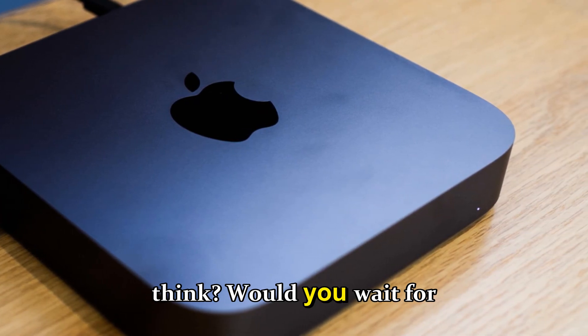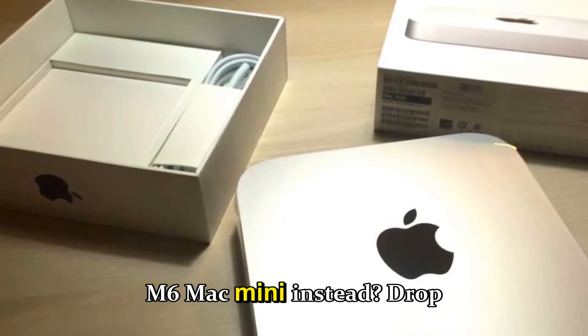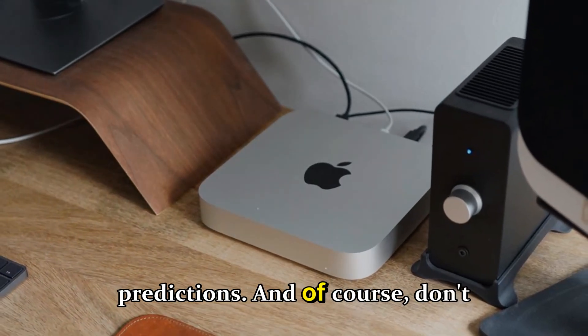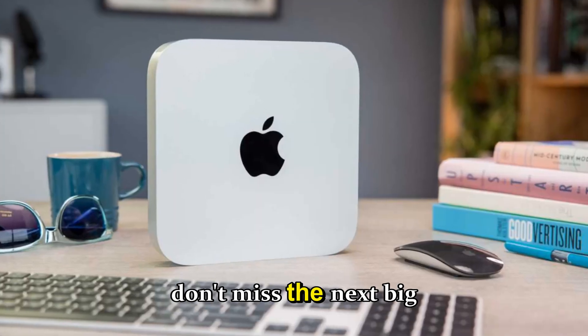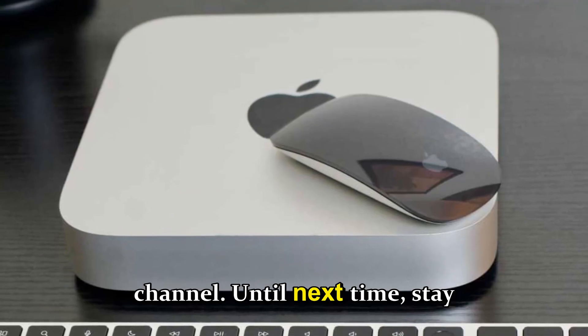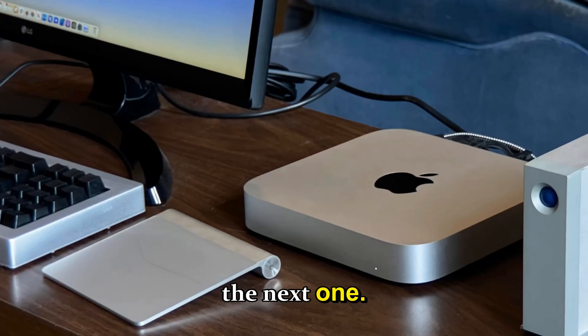So what do you think — would you wait for the M5, or hold out for an M6 Mac mini instead? Drop your thoughts in the comments below. Don't forget to like this video, subscribe, and hit the bell icon so you don't miss the next big Apple leak breakdown. Until next time, stay tuned and stay curious.